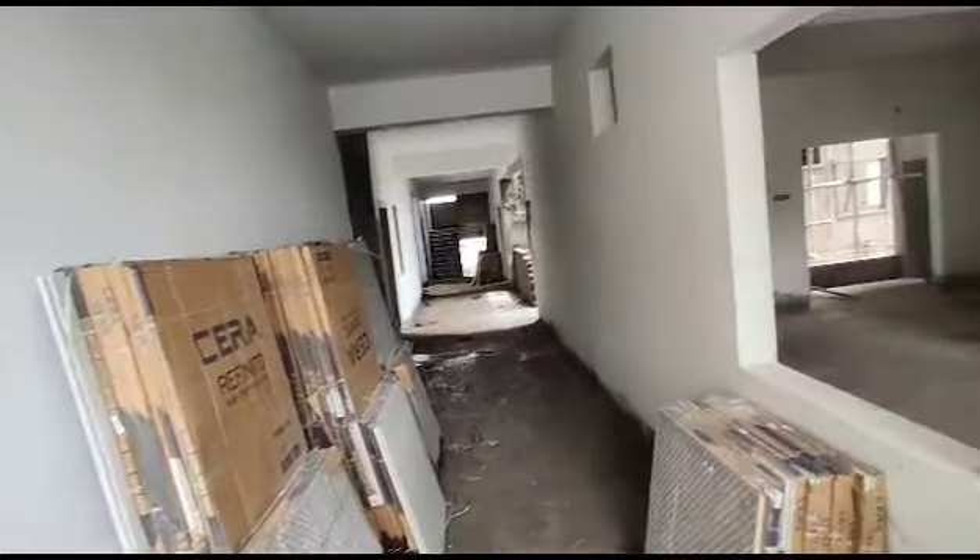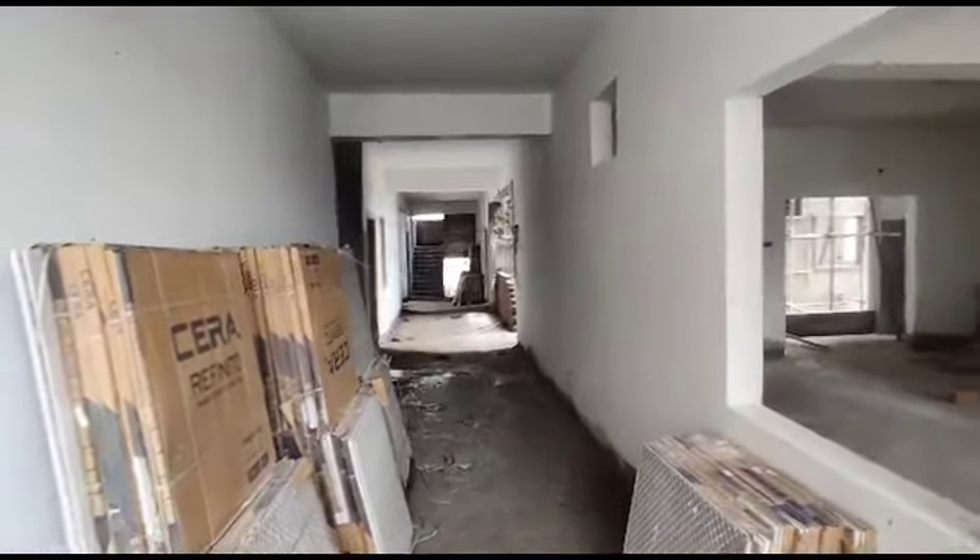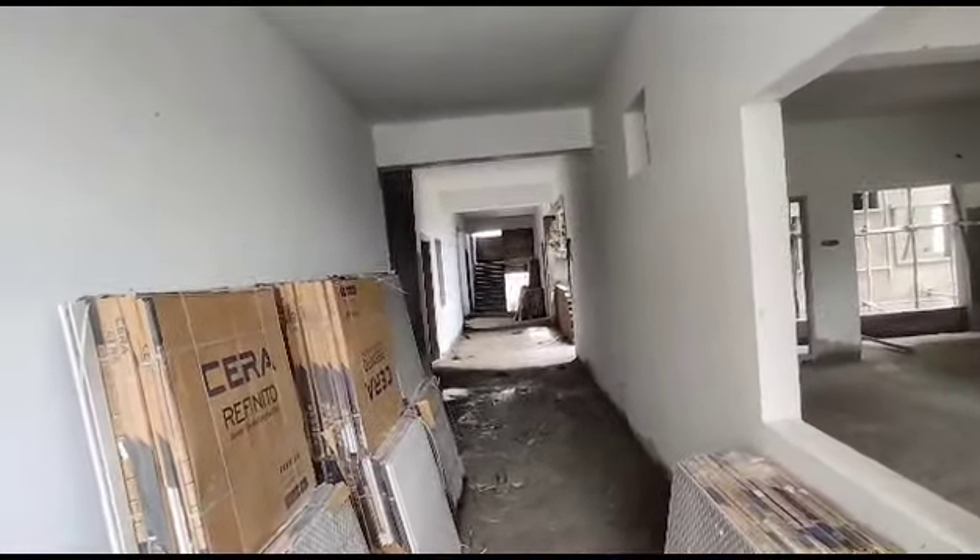This is the corridor. This is an under-construction property. We have possession in 6 months.